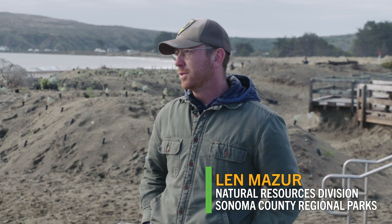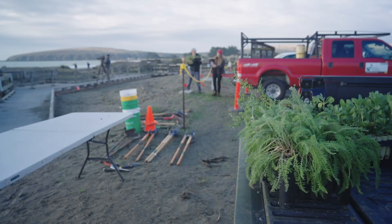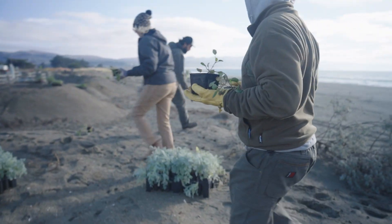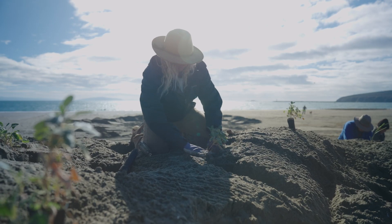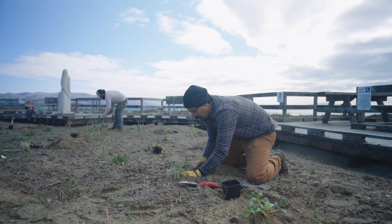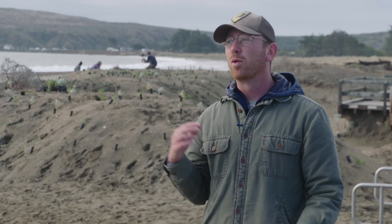We're out here today at Doran Regional Park to restore a small section of our native dune ecosystem. This area was once covered in non-native invasive plants, primarily ice plant and European dune grass. Native dune plants provide habitat for a multitude of other native species. By restoring the foundation of the ecosystem here, we're hoping it'll have essentially a ripple effect and improve habitat and presence for a multitude of other native species.